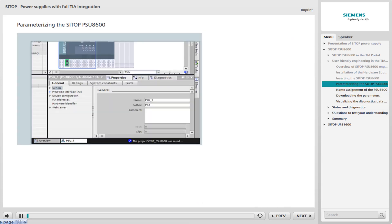After the PSU-8600 and an associated buffer module have been integrated into the TIA Portal project, the PSU-8600 must be parameterized. Parameterization takes place via the properties of the PSU-8600 and from there via the General tab.